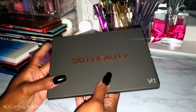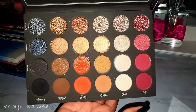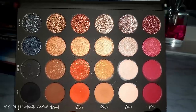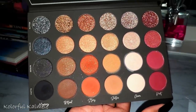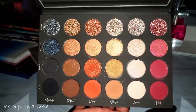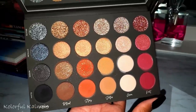This is my Tati Beauty Volume One. I love this palette — it is so pretty. Whatever drama she's dealing with, I need her to come out with another palette. I wonder if she will.